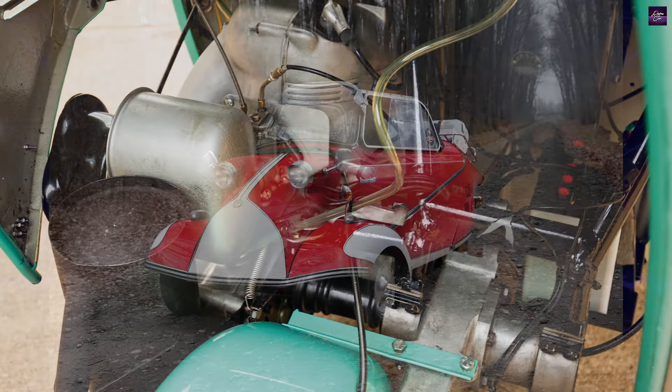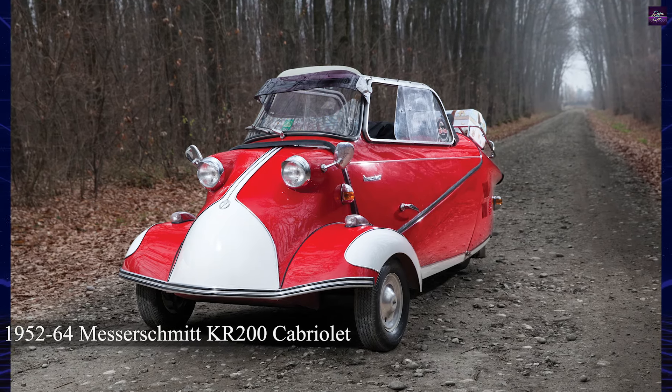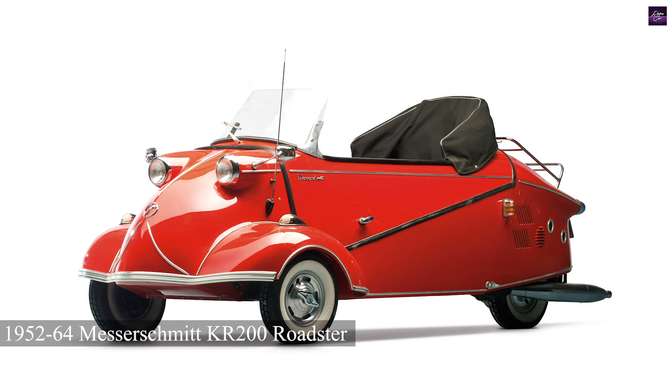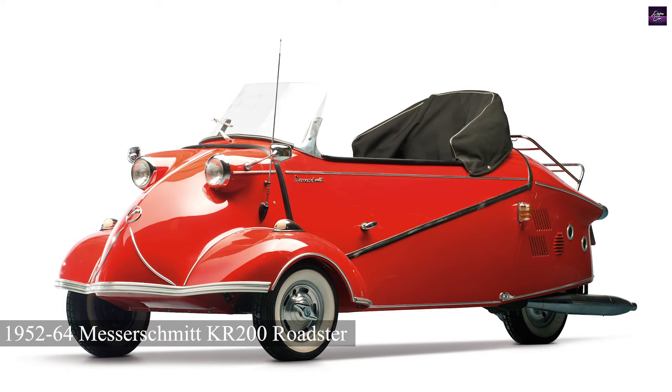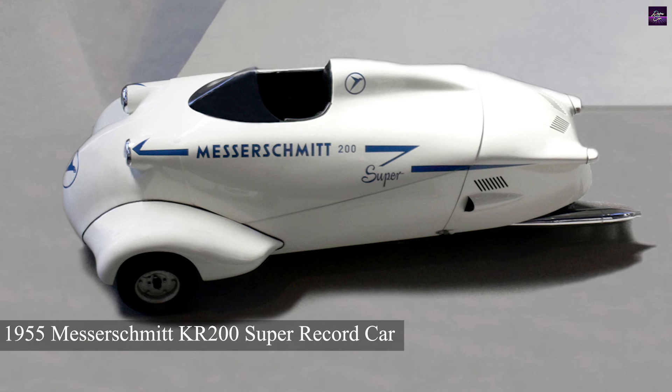One notable achievement of the KR200 was its 24-hour speed record run in 1955. A specially modified KR200 broke 22 international speed records, including a 24-hour speed record of 103 kilometers per hour, showcasing the vehicle's durability and performance.